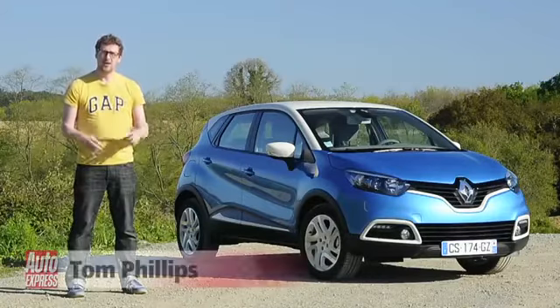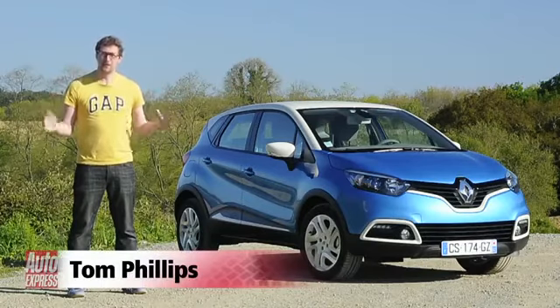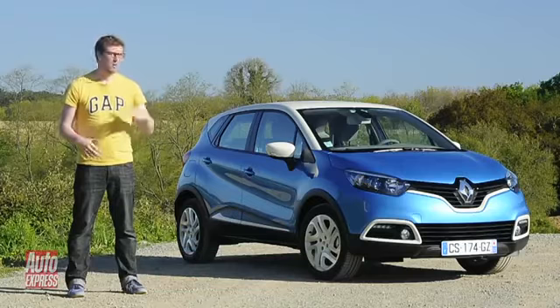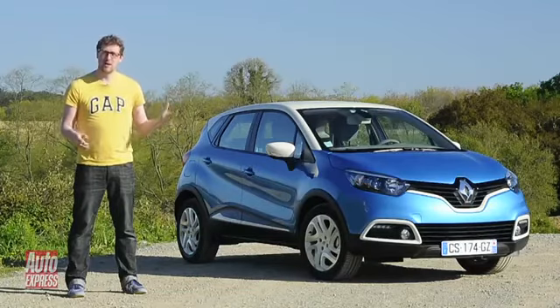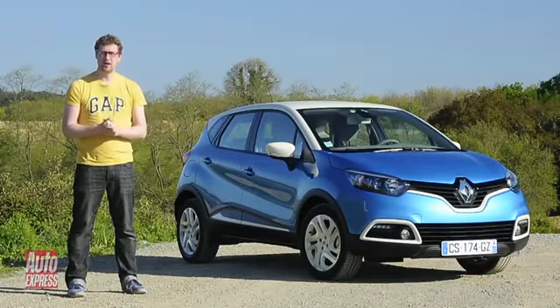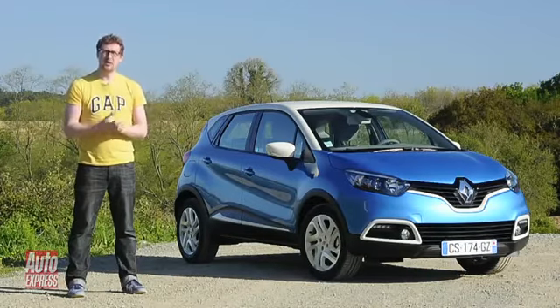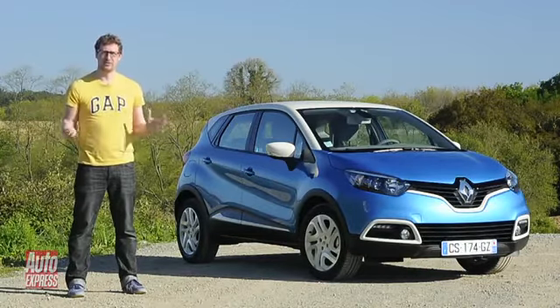Small SUVs are the next big thing, and car makers are literally falling over themselves to get theirs to market. Nissan was first with the Juke, and we've got the Vauxhall Mokka that's just come out, and the Ford EcoSport is on the horizon. And now there's this — the new Renault Captur, which we've come to the south-west of France to drive for the very first time.